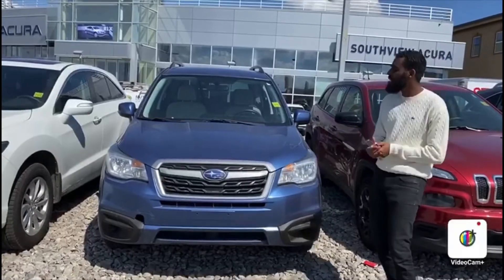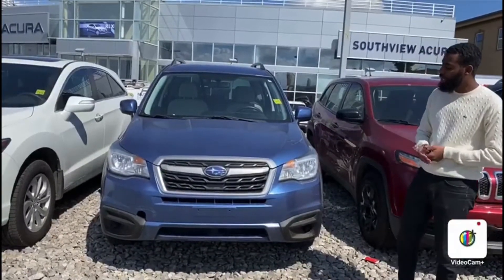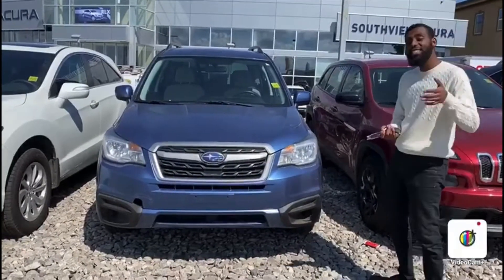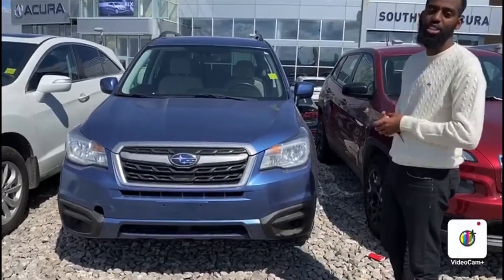So this one, as you can see, is a nice blue color — it sparkles in the sun too, which is pretty sweet. Let me take you inside the vehicle, I'll show you how good of a condition it's in.